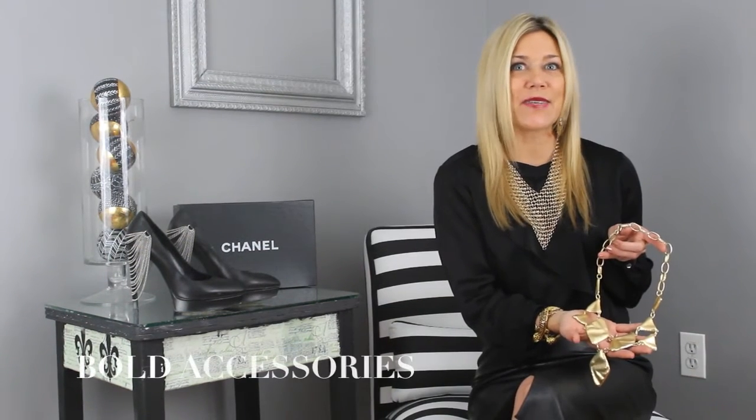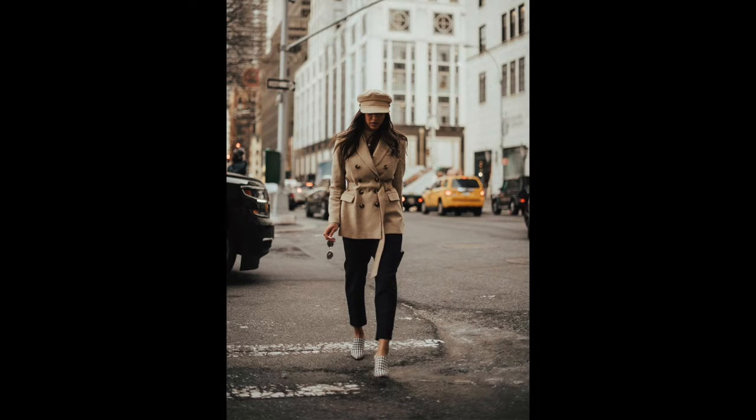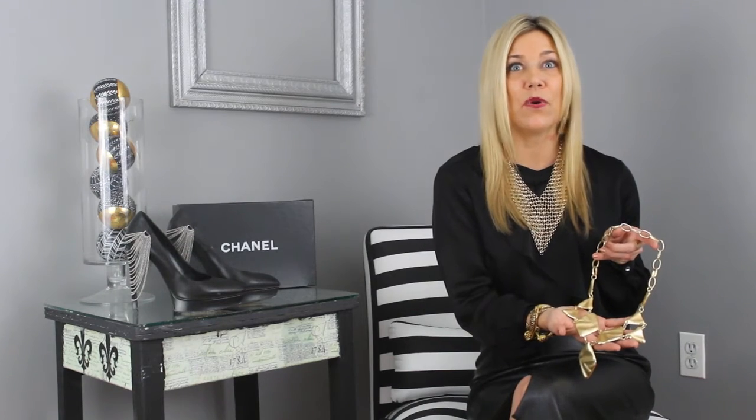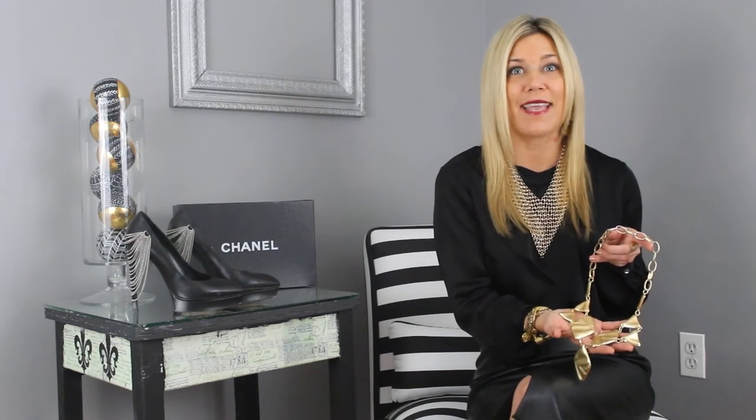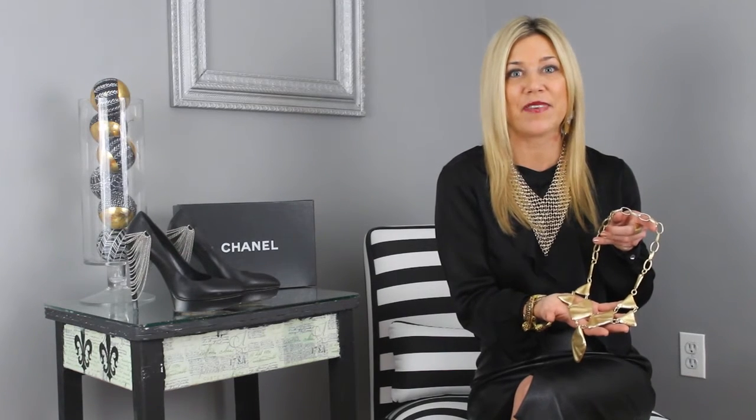Bold accessories complement a minimalistic style. From a statement belt cinched over a dress, pants and a blouse, or a skirt to truly draw the eye, to a statement necklace or earrings that highlight your features and really accentuate an outfit.